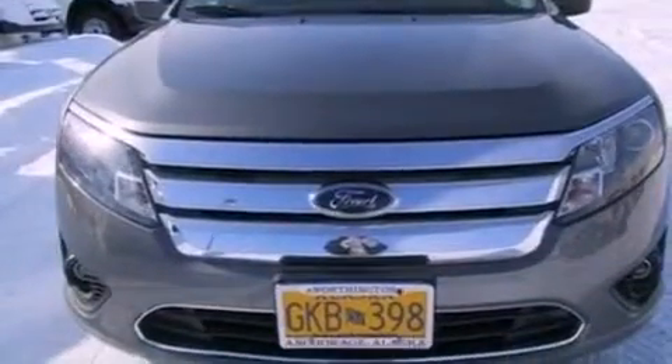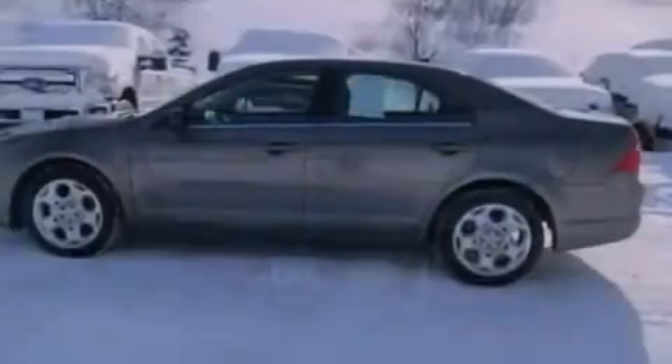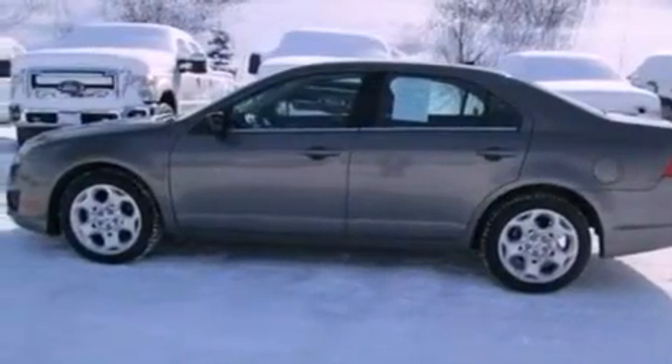Also included are 17-inch wheels, a security system, an anti-lock braking system, full power accessories, and this vehicle has less than 40,000 miles.